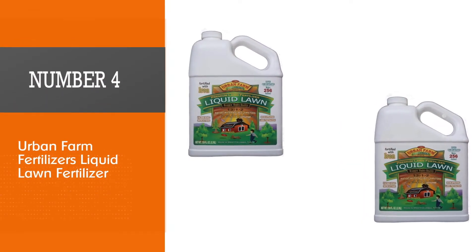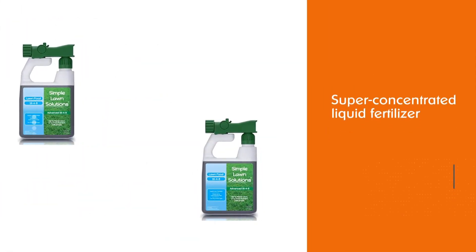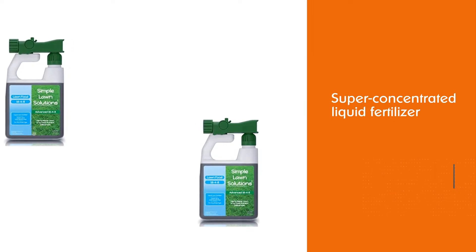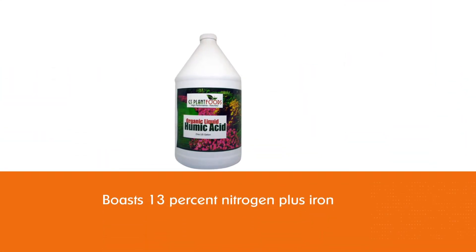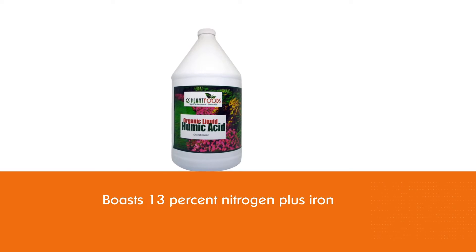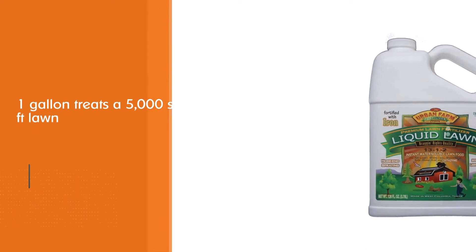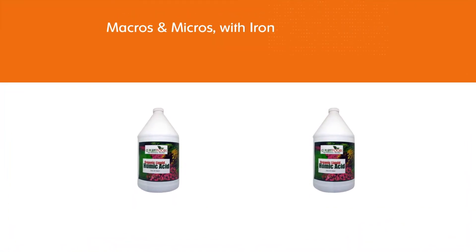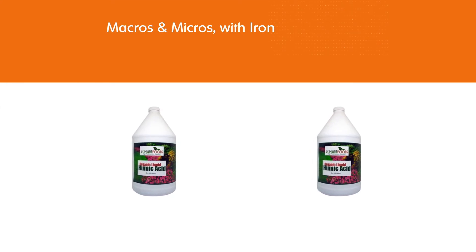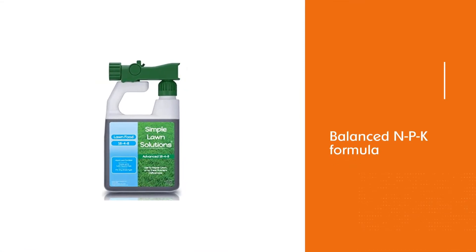Number 4. Urban Farm Fertilizers Liquid Lawn Fertilizer. This super-concentrated liquid fertilizer boasts 13% nitrogen plus iron to help the grass get growing and turn deep green at the beginning of spring, or instantly treat nutrient-deficient lawns with an overall 13-1-2 NPK content. The ingredients include bat guano, sea kelp, earthworm castings, humic acid, hydroponic grade minerals, and more. For the easiest application, apply with a hose and sprayer. This one gallon of concentrate creates 256 gallons of fertilizer, treating 5,000 square feet.